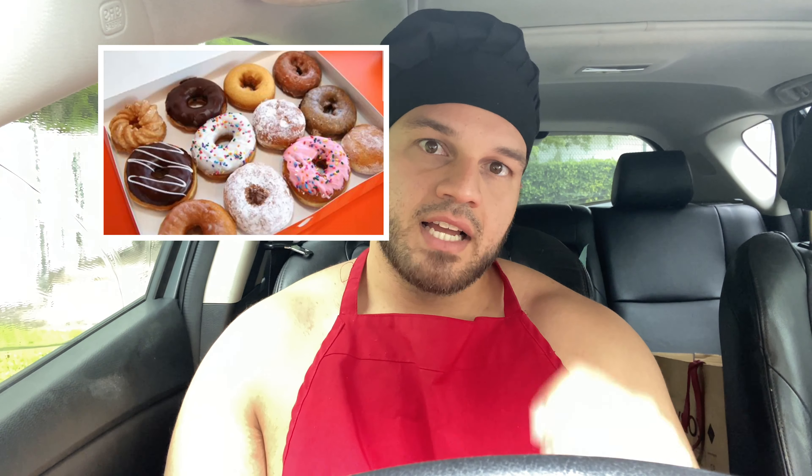So the top three breakfast slash dessert things on the market are cookies, cinnamon rolls, and donuts. Donuts happen to be my top one right now — I'm obsessed. I have traveled from Miami to North Carolina just to try donuts. I have a massive list of my favorite donuts and where they're from.